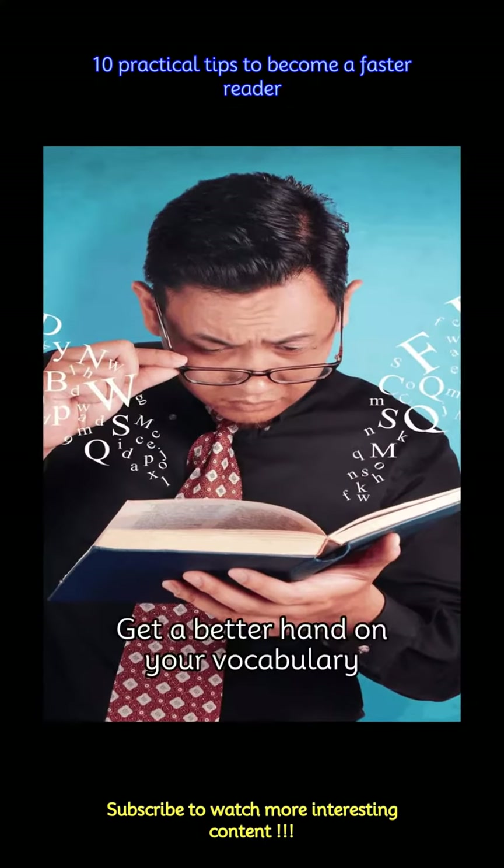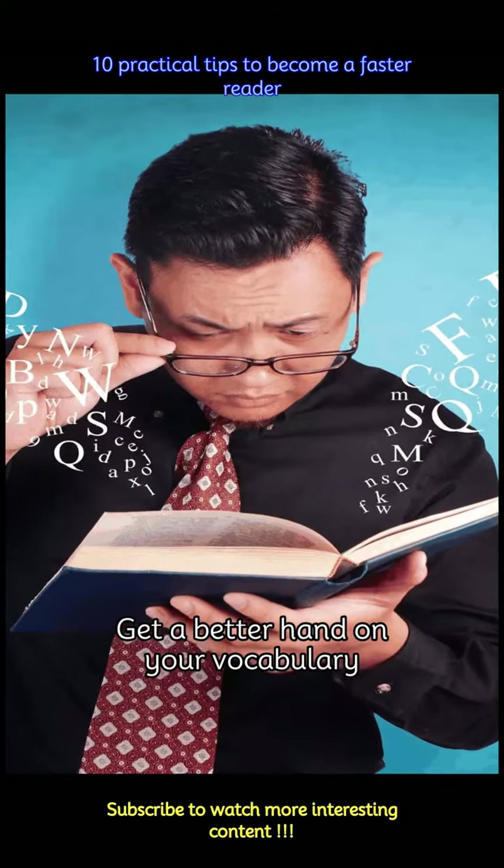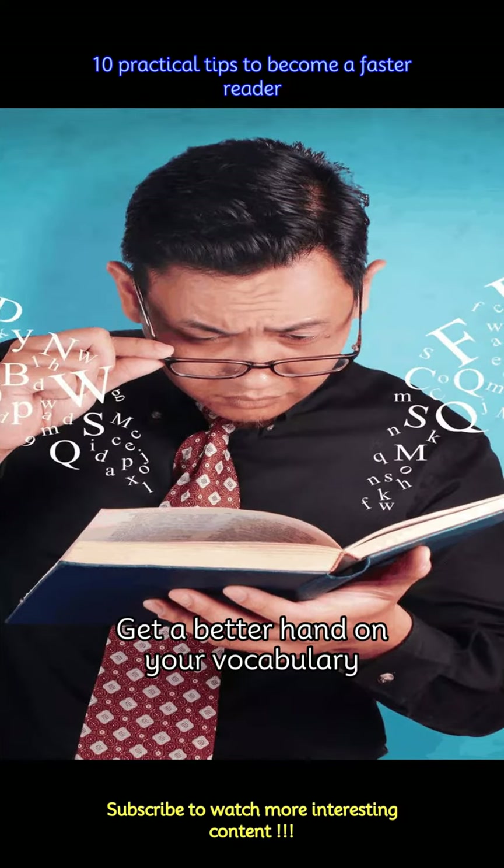The more words you know, the faster you'll be able to recognize and understand them while reading. Make a habit of learning new words regularly to expand your vocabulary. This will also stop the occasional looking up of words, which can distract you.